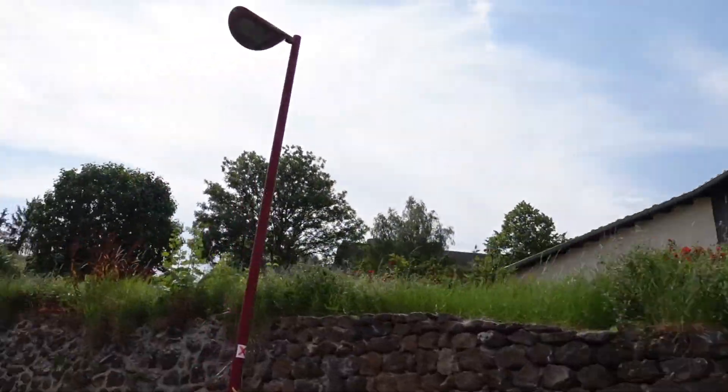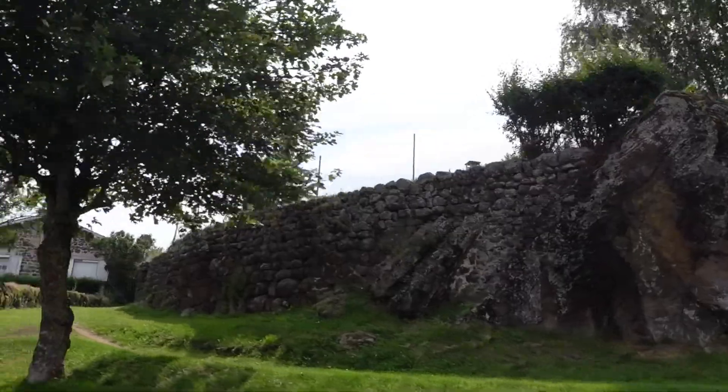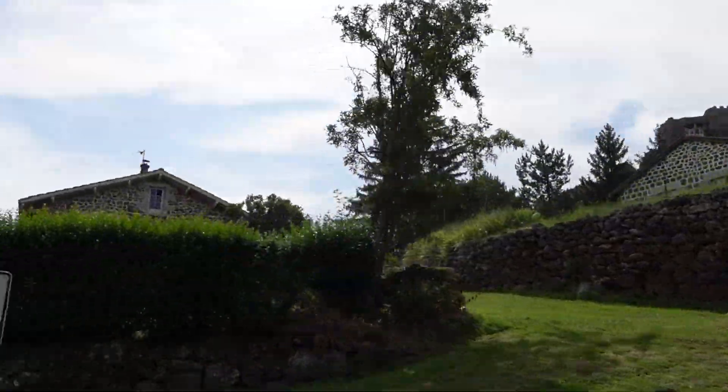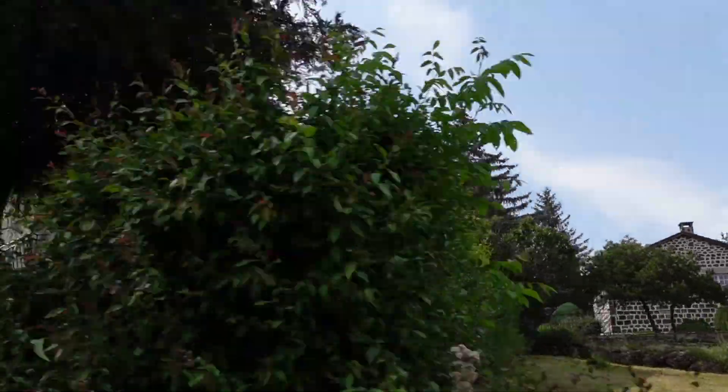Hello beautiful people, we are in Uvern again today to explore Fortress Paulinac, a 1,000 year old castle built on top of volcanic rocks five kilometers northwest of the city of Le Puy-en-Valet.